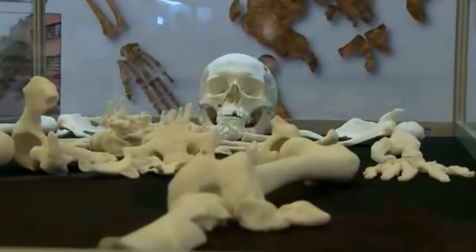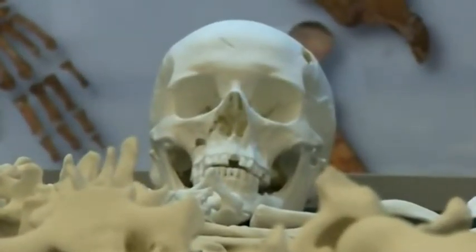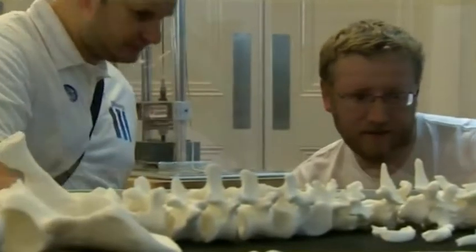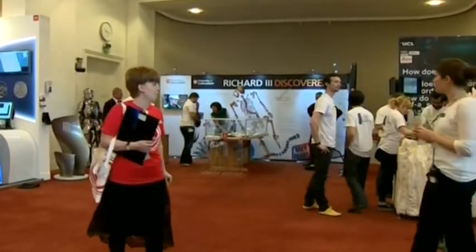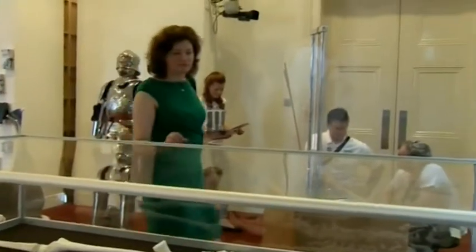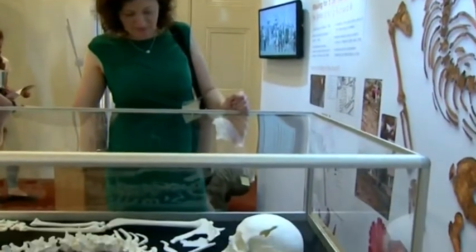The team behind the scientific detective work that identified Richard III has been chosen to display their findings at a prestigious exhibition. Scientists from Leicester University used the latest technology to confirm the remains found beneath a car park in the city were that of the King. The department has been chosen to display their work at the Royal Society's Summer Science Exhibition in London. Dr. Turi King used DNA to identify King Richard, who was killed in battle 500 years ago.